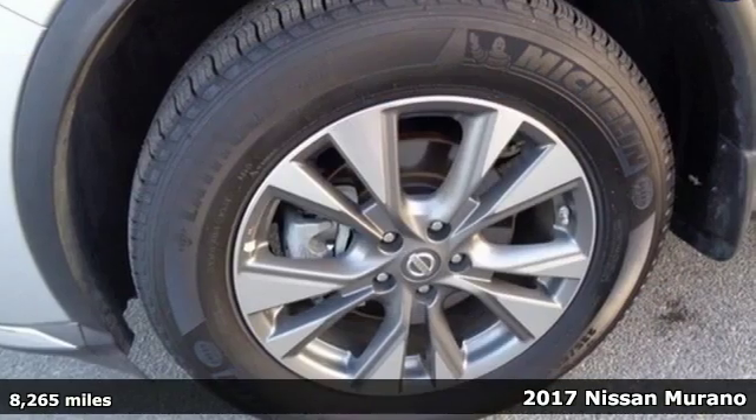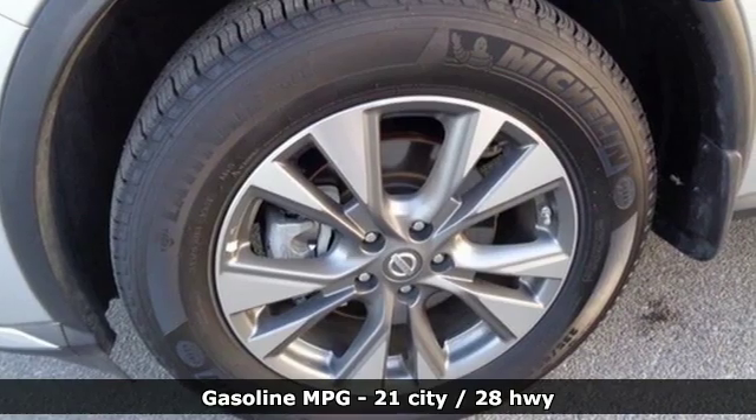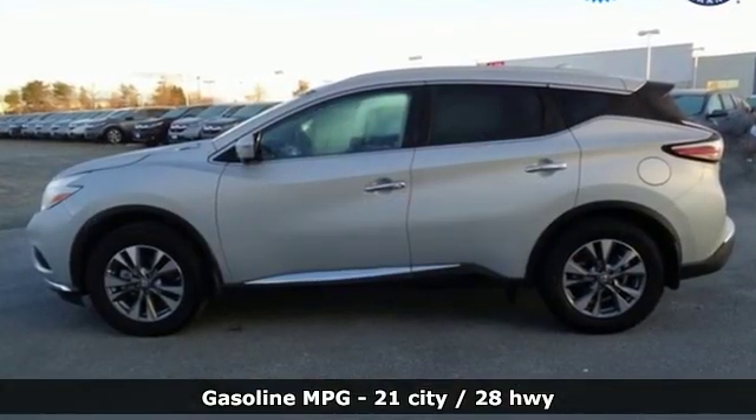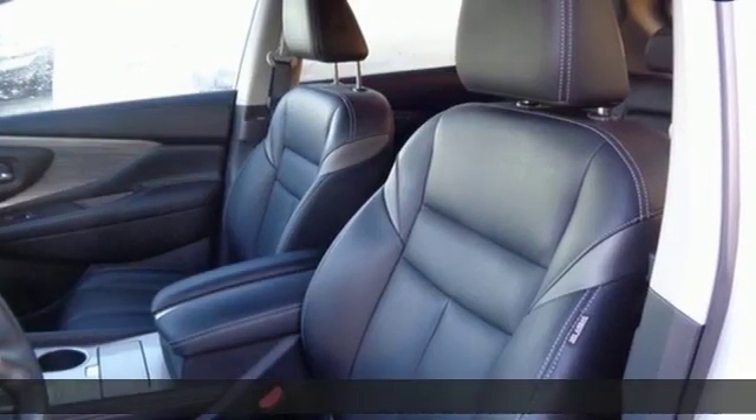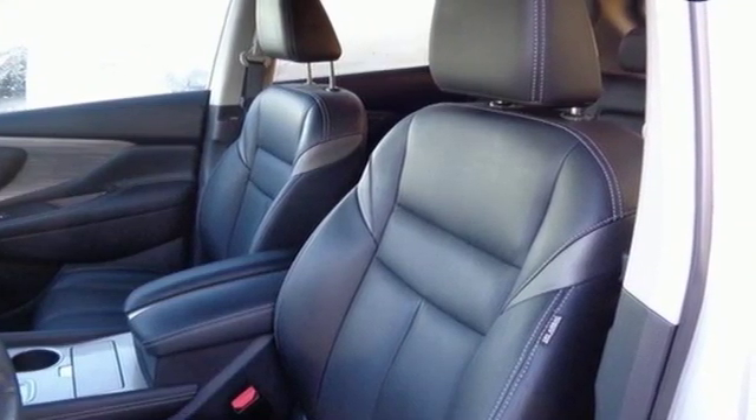It comes nicely equipped with features you'll love. External memory control, doors and push button start proximity key, front heated leather bucket seats, auto dimming rear view mirror, wireless phone connectivity.